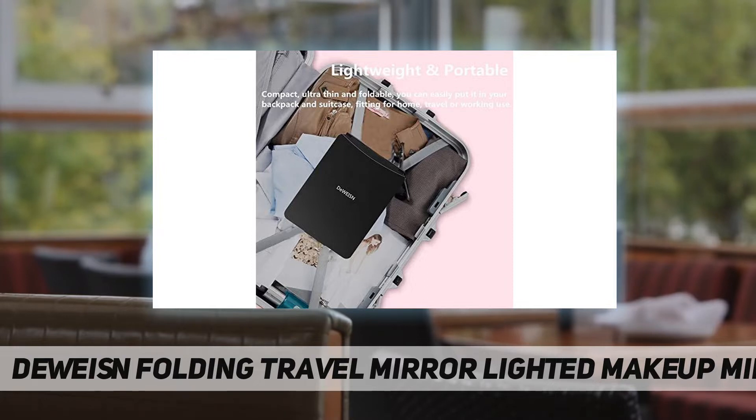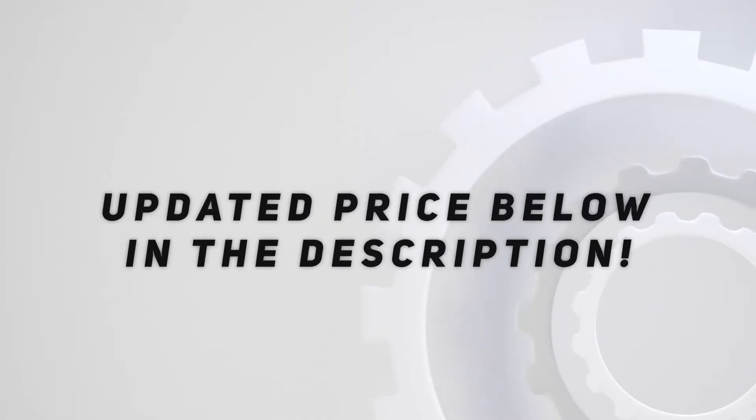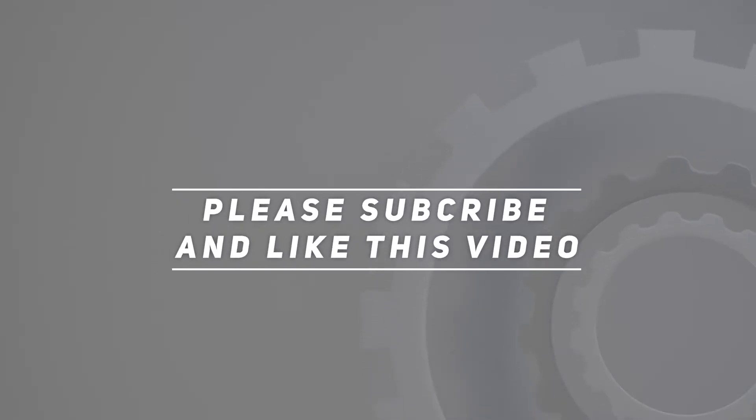If you have any questions about the product, you can contact us by email and we will help you solve it. Check out the video description for the updated price. Thank you for watching this video — please subscribe and hit the like button.